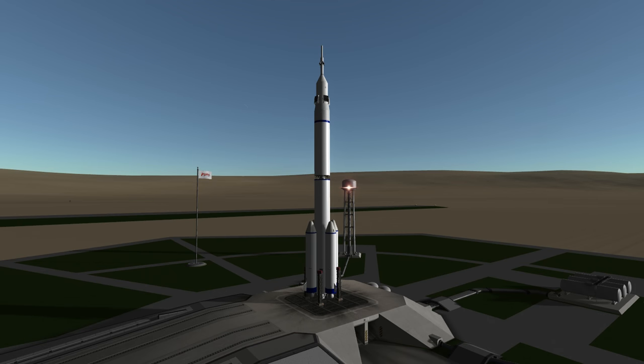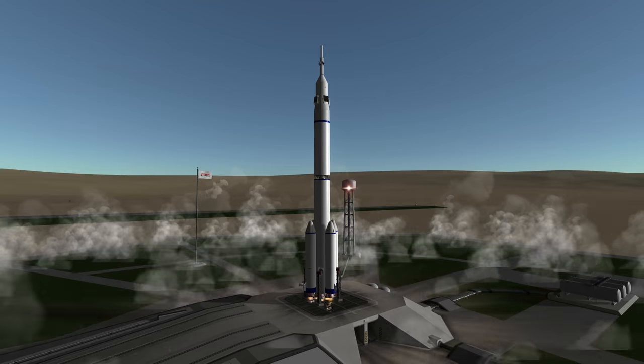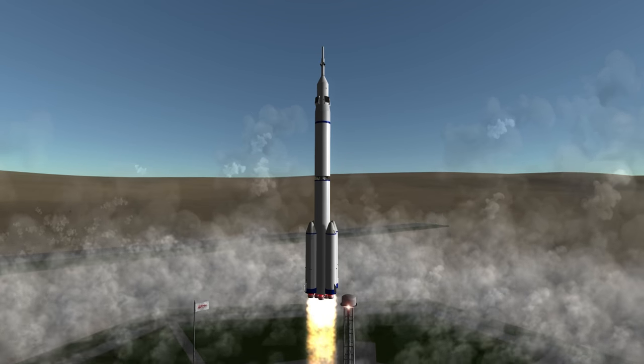Welcome to the rocket profile of the Long March 2F, the way China gets astronauts into space. The entire launcher uses UDMH, which is unsymmetrical dimethylhydrazine and nitrogen tetroxide as propellant. The main engines used throughout are all the same engine, the YF-20B.